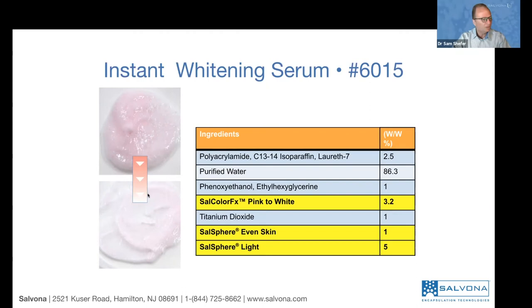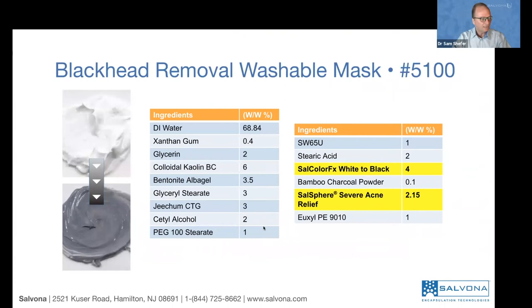Here is another concept of an instant whitening serum based on color effects pink to white. You can see the pink product — you can make it more pink or less pink — and when you rub it on the skin, the pink changes to white, giving the immediate effect of brightening. It also has Salsphere Even Skin, which is an exfoliating technology, and Salsphere Light, which is a brightening technology. This combination works very well — it gives the immediate visual effect, followed by a biological and biochemical effect that will brighten the skin.